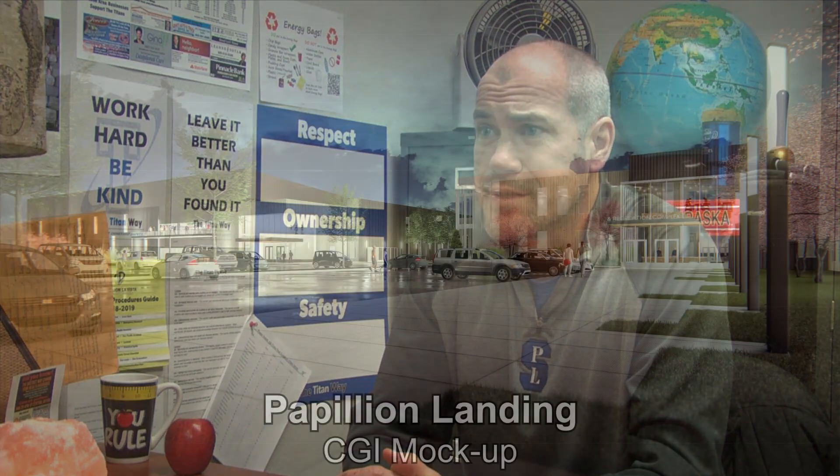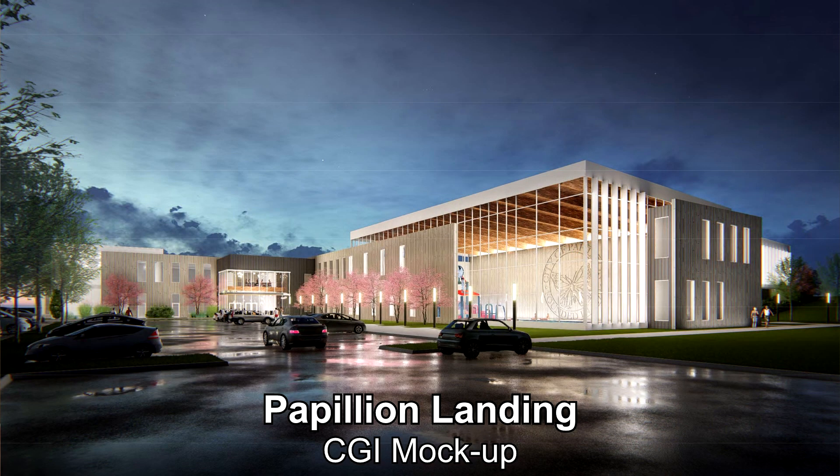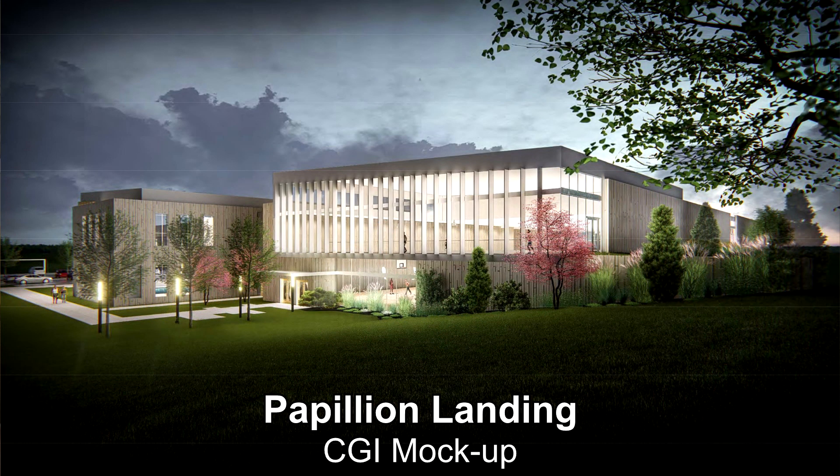The city of Papillion has needed a rec center like this for a long time. We were one of the only suburban schools that didn't really have anything to bring the community together, and this is the best facility by far. Not only is it a great indoor field center, but with all the other community areas they're going to have, it's great for Papillion soccer, Papillion basketball, and all the other sports as well as community events.